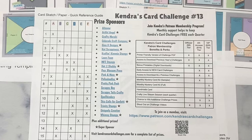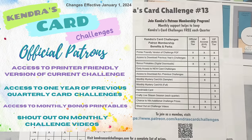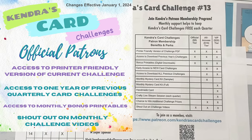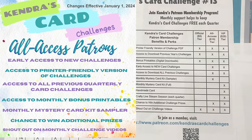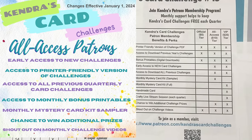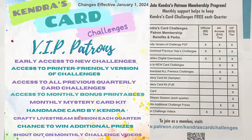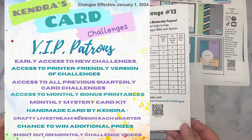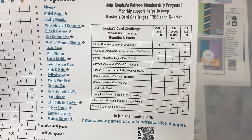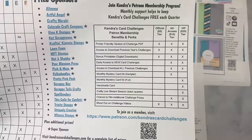Starting at just $5 a month, you can receive access to a printer-friendly version of the challenge, access to a year's worth of archived previous challenges, and access to bonus printables. For $10 as an all-access patron, you can receive everything already mentioned plus early access to new card challenges, access to all previous card challenges, and a card-making kit sampler. For $25 a month, VIP patrons receive additional benefits including a handmade card from me, a monthly card-making kit, and a crafty live stream session each quarter. There are also monthly prize drawings and an exclusive Facebook group for all-access and VIP patrons, where you'll find resources for the bonus printables and access to group chats and events.